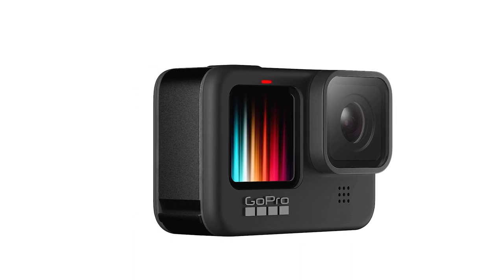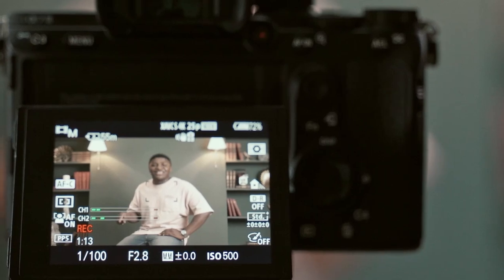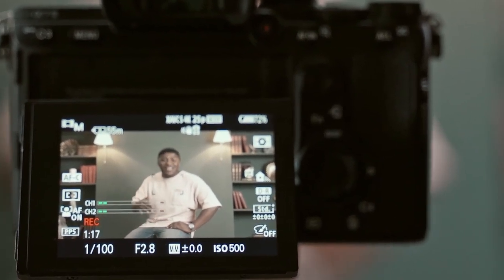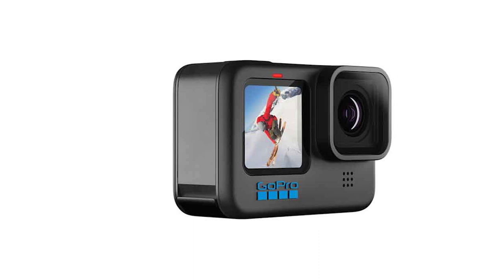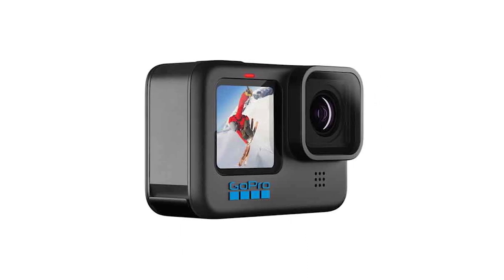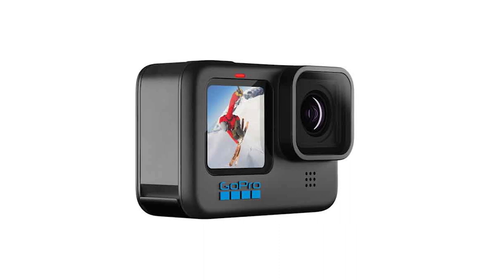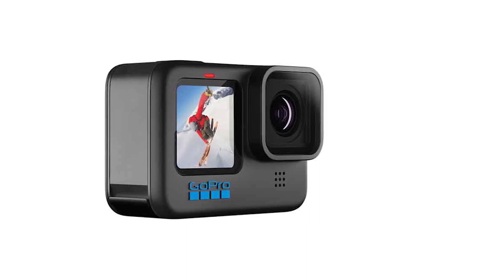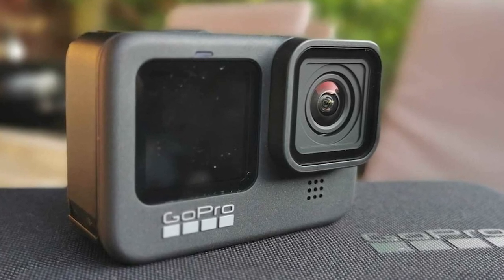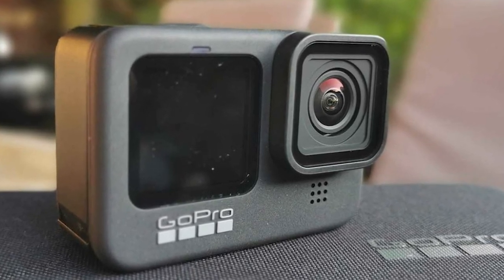The GoPro Hero 9 Black is a compact camera designed for action video. You can easily mount it on a chest or helmet rig, and it's advertised to be waterproof. You can also control all of the camera's features using the GoPro app on your smartphone, which is handy. Thanks to its impressive video stabilization performance, it can help smooth out camera shake.